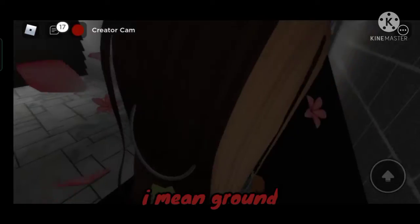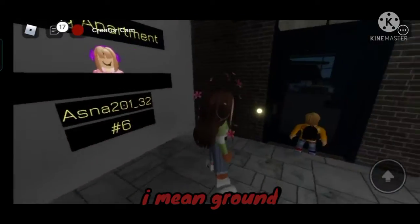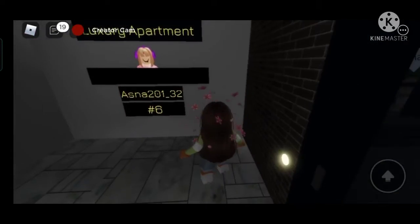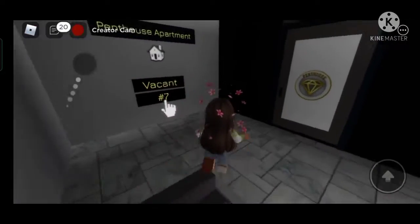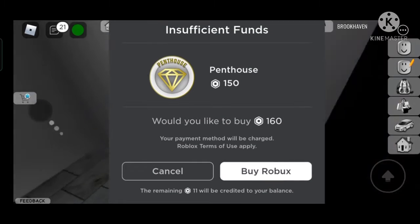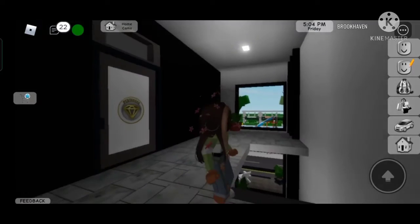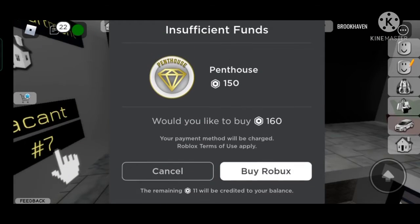The grocery store area has changed, and this is from the outer area. You can just come over the stairs. Someone already took the home, which is not cool. If you want to take a spot, you need to get the penthouse, which costs 1,600 Robux.